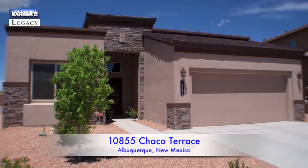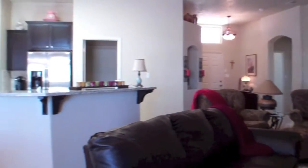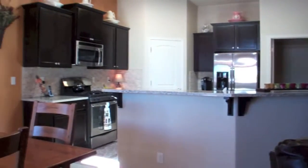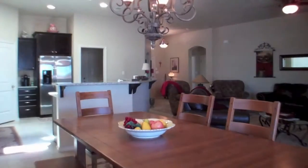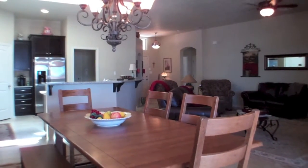This is an immaculate The Boone floorplan built by D.R. Horton with Build Green New Mexico Silver Level Certification. It's located within the popular Anasazi Ridge subdivision. This house was built with builder upgrades of over $26,000.